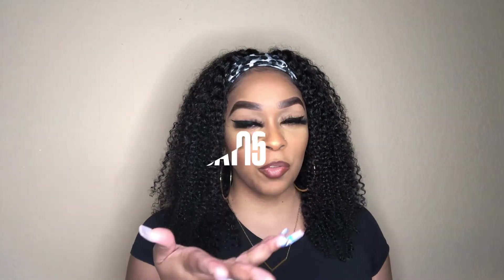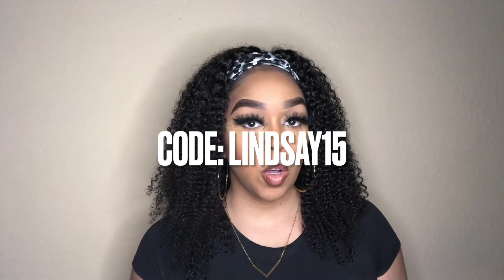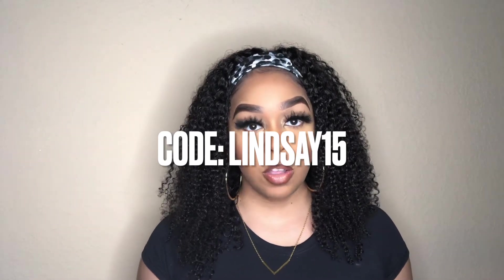As promised, I do have a code for you guys to use at checkout if you're interested in purchasing any glasses from FI2 — whether non-prescribed or prescription. I will leave it in the description box and I will pin it in the comments as well.